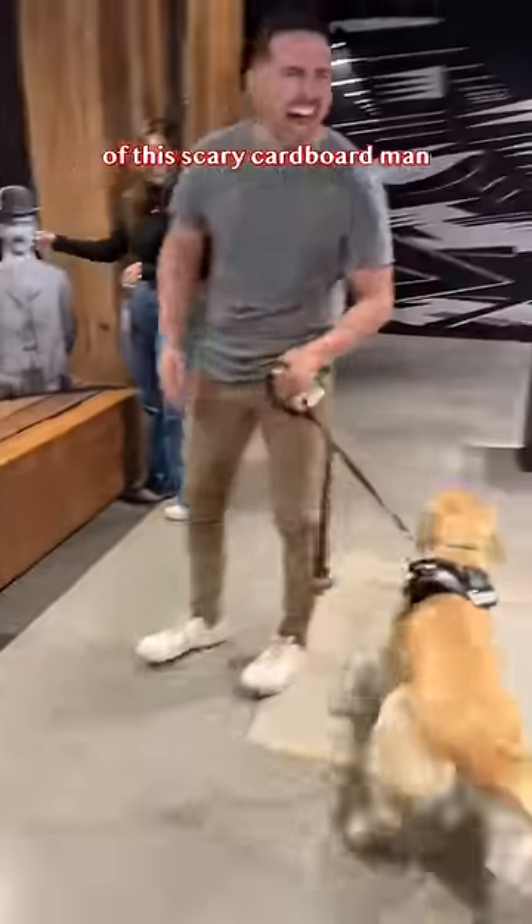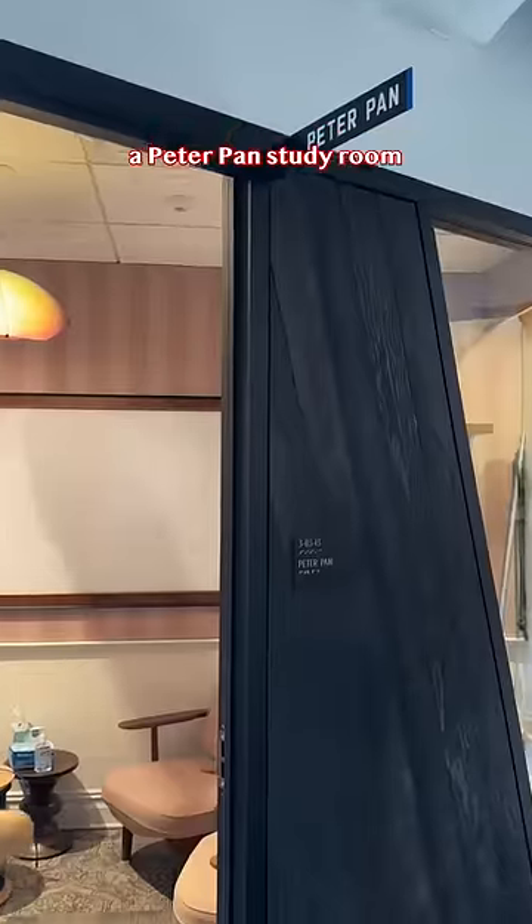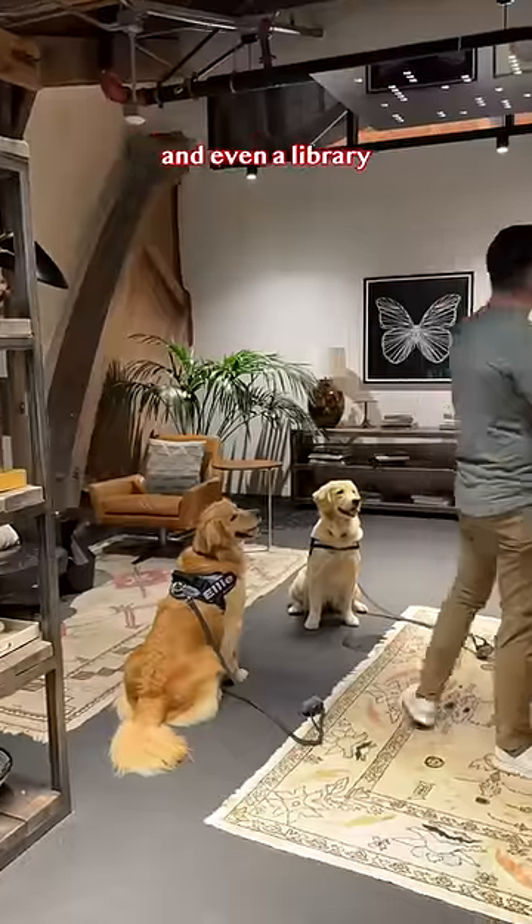Emma wasn't a fan of this scary cardboard man, so we took a little sniff and moved on. There's a Harry Potter-themed conference room, a Peter Pan study room, and even a library.